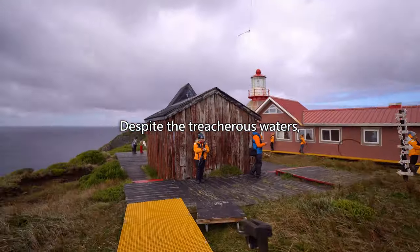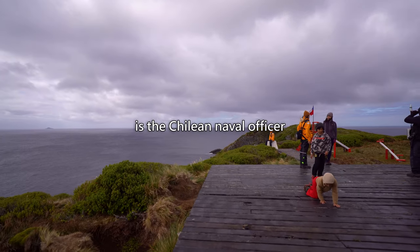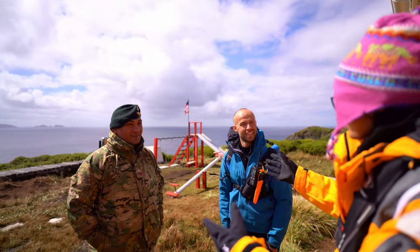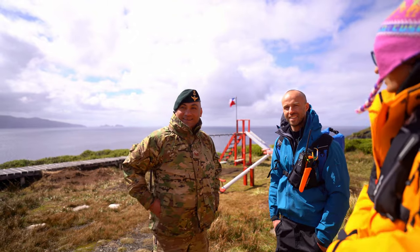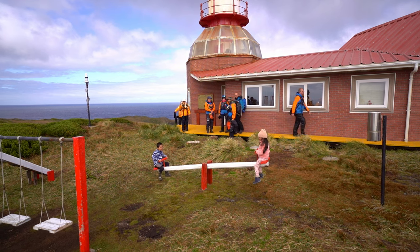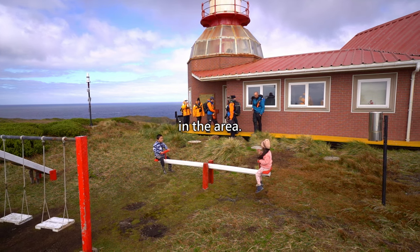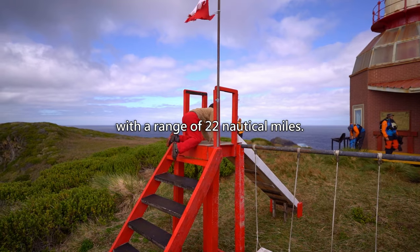Despite the treacherous waters, some still choose to make Cape Horn their home. One such person is a Chilean naval officer who lives in the lighthouse on Isla Hornos, the southernmost inhabited island in the world. He is responsible for maintaining the lighthouse, which warns ships of dangers ahead. First built in 1832, it was destroyed and rebuilt several times due to harsh weather. The current lighthouse was built in 1992 and stands 10 meters tall with a range of 22 nautical miles.